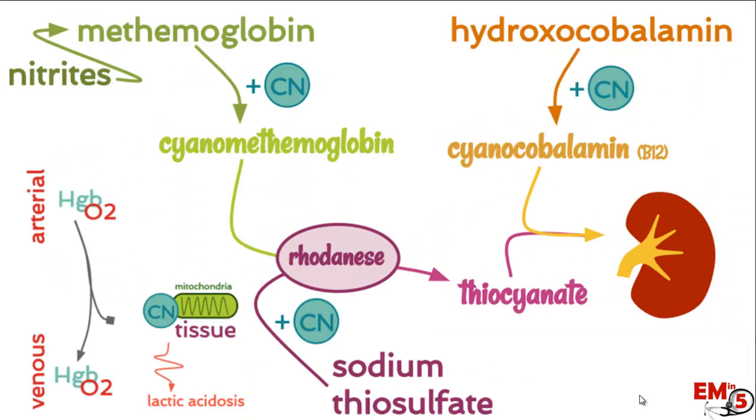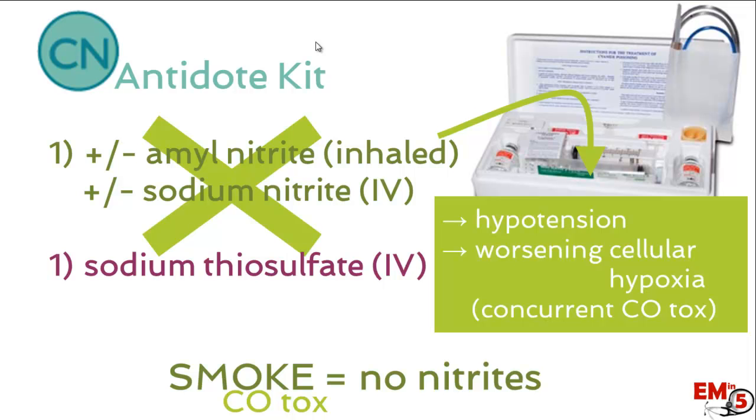Nitrates first convert to methemoglobin in this pathway, causing methemoglobinemia. In a patient who already has hypoxia from cyanide and carbon monoxide, adding methemoglobinemia is too much and results in further cellular hypoxia. So the key point is: if the patient got cyanide toxicity from smoke inhalation or a fire, do not use nitrates. You can use sodium thiosulfate on its own, however.